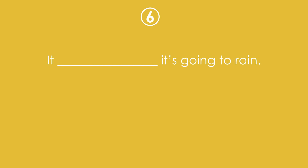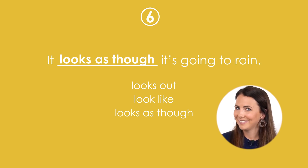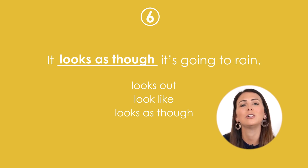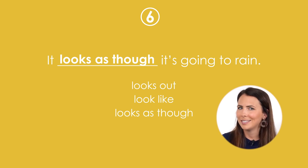It's going to rain — complete the sentence. Answer: It looks as though it's going to rain. Now this is a trick question — it can't be look like because the verb doesn't match the subject. I was just testing! How did you go?